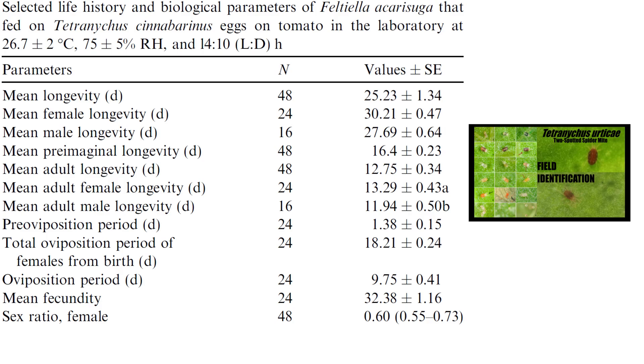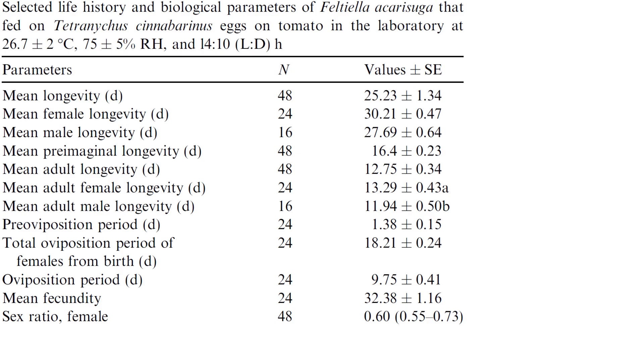The fact that the eggs are on tomato is also important, considering that other biocontrol agents like certain predatory mites have quite a bit of trouble traversing tomato trichomes, which can be very deleterious to their health. We should also note that the temperature is 26.7 degrees Celsius, with a humidity range of 75% plus or minus 5% relative humidity.